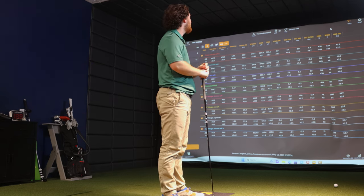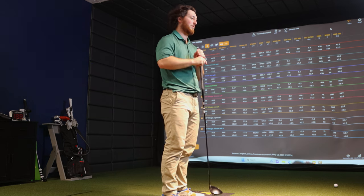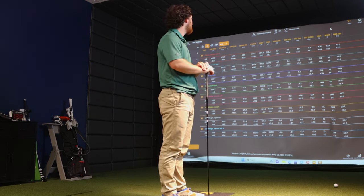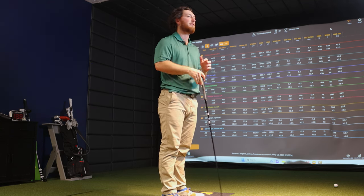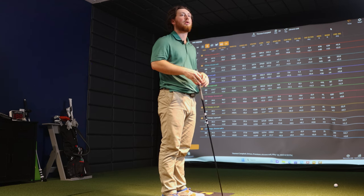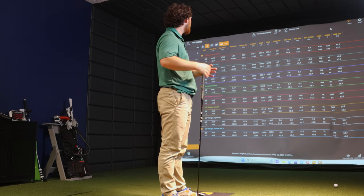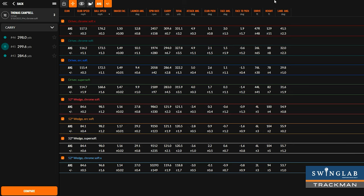With the driver, Ian noted the Super Soft and ERC Soft felt a bit duller — didn't give much feedback — and he wasn't a fan of that feel. Switching to the Chrome Soft X immediately felt more comfortable — sharper on the face, still felt really good, not like hitting a rock, but with a lot more positive feedback. The Chrome Soft also felt more solid than the ERC Soft and Super Soft, even though it's obviously still a soft golf ball.